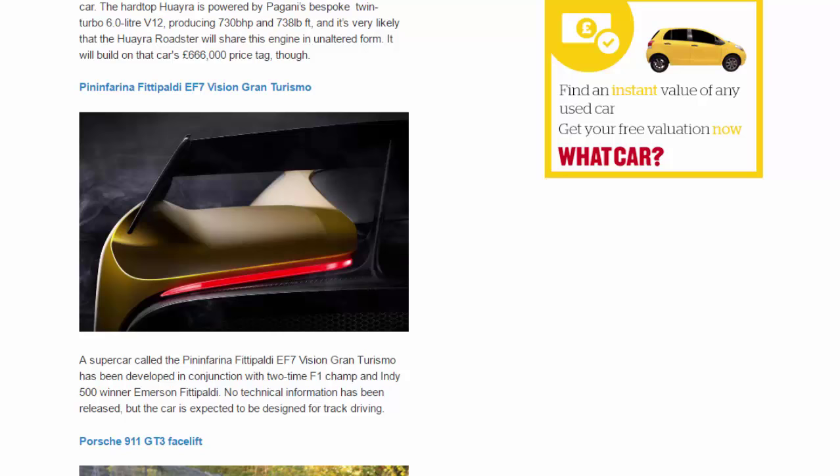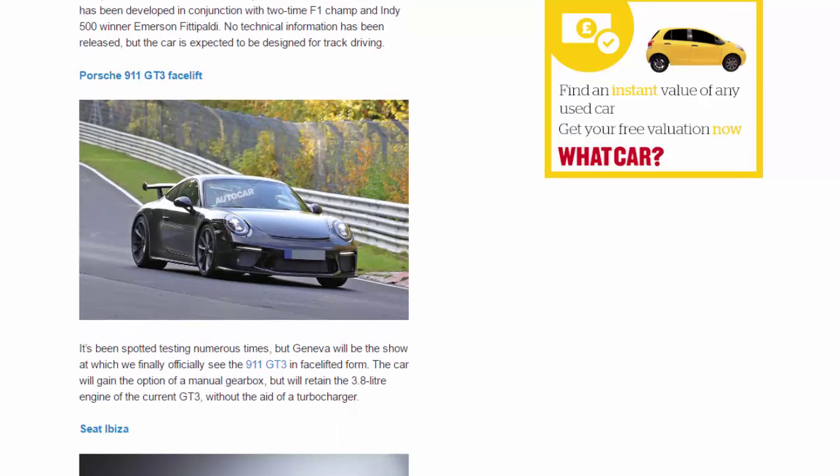Porsche 911 GT3 Facelift. It's been spotted testing numerous times, but Geneva will be the show at which we finally officially see the 911 GT3 in facelift form. The car will gain the option of a manual gearbox, but will retain the 3.8-liter engine of the current GT3, without the aid of a turbocharger.